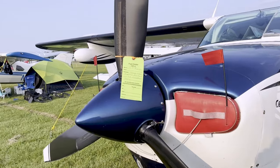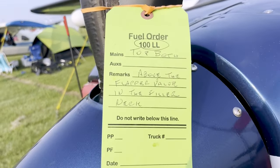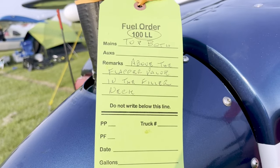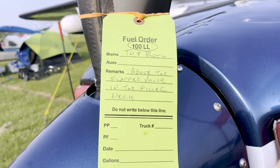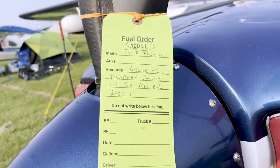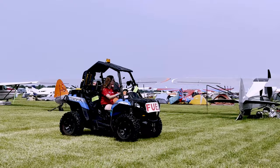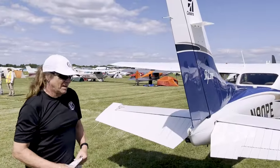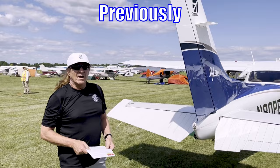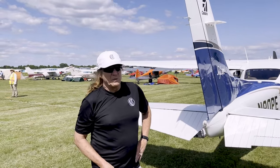They also pass out green tags if you need fuel — you just tell them what you want and how much you want and they'll come by with a fuel truck to top you off. Janice and I topped off about 50 miles south of here before we came in just so we'd have plenty of fuel to get back, but the fuel service is another option available on the field.